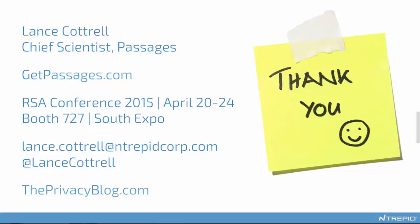I'd like to open it up to any questions. You can ask right here in the questions section, or reach out to me directly. You can get information on this product at getpassages.com. We're going to be at RSA, so we'd love to see you at our booth, booth 727 in the South Hall. You can email me, follow me on Twitter, and I blog about all things privacy and security at theprivacyblog.com.